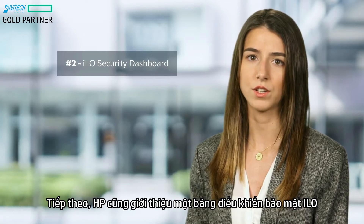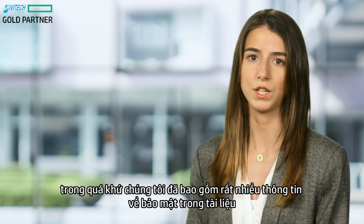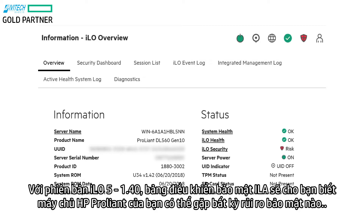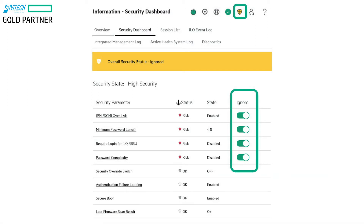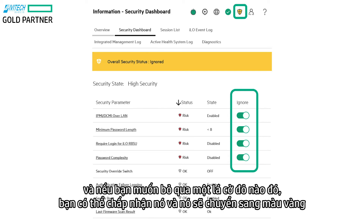Next, HPE is also introducing an iLO Security Dashboard. In the past, we've included a lot of information on security in documentation, but this isn't always intuitive, so we wanted to improve this process with a dashboard. With iLO 5 version 1.40, the iLO Security Dashboard will tell you if your HPE ProLiant Server may be at any security risk by displaying a red shield under Overall Risk. Once you click on the iLO Security tab, it will bring you to the iLO Security Dashboard that checks security settings for you. If any vulnerabilities exist, iLO will provide remediation recommended settings. And if you wish to ignore a certain red flag, you can acknowledge it and it will turn yellow.